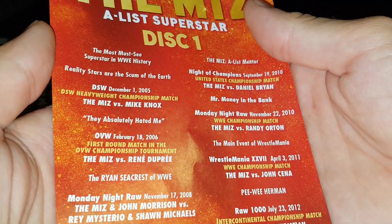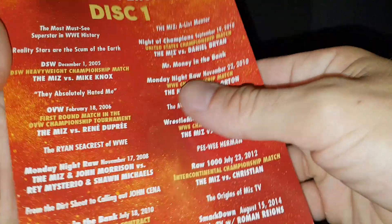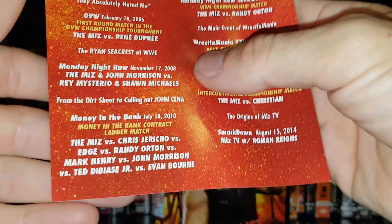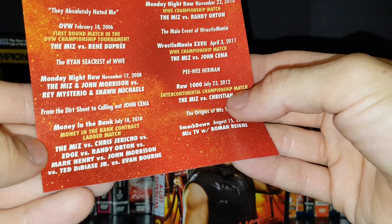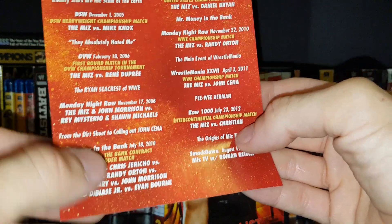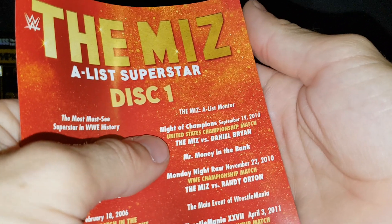Starting back in 2005, we've got a match from OVW — the OVW Heavyweight Title, the Miz versus Mike Knox. Then the first round of the OVW title tournament, the Miz versus Rene Dupree. Jumping to 2008, the Miz and Morrison versus Rey Mysterio and Shawn Michaels. Then Money in the Bank 2010 — the Raw Money in the Bank ladder match featuring the Miz, Jericho, Edge, Orton, Mark Henry, Morrison, Ted DiBiase Jr., and Evan Bourne. The Miz won that. Night of Champions 2010, the Miz versus Daniel Bryan.